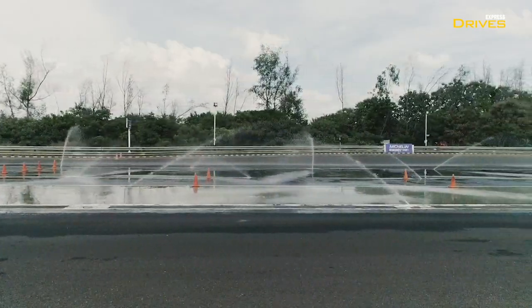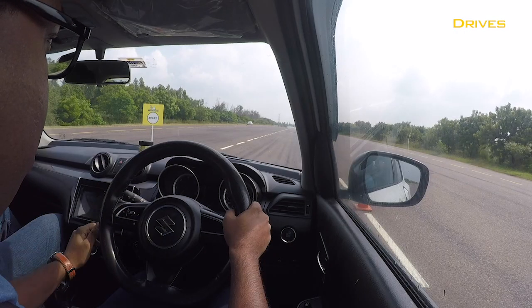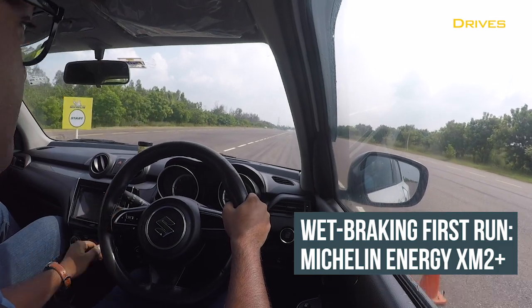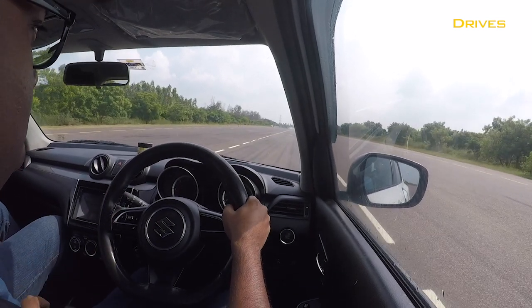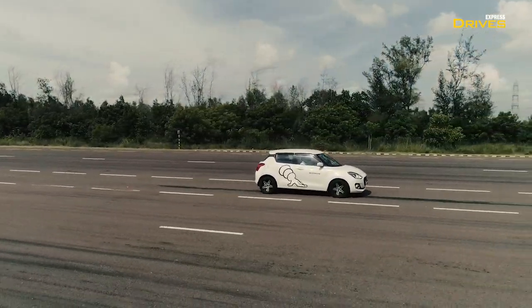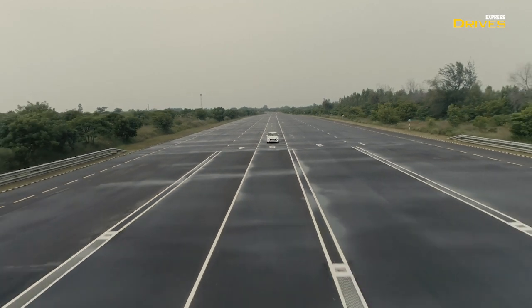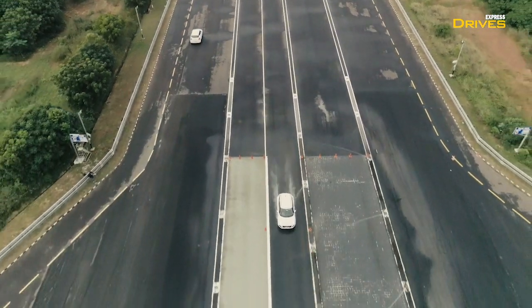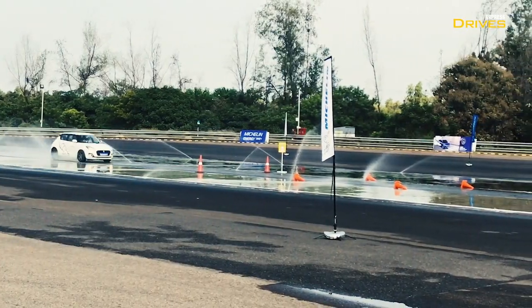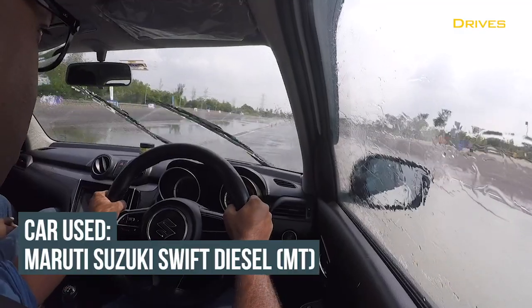After this, we moved on to check the wet road performance of the Michelin Energy XM2 Plus in comparison to its segment rival, the Bridgestone B290. For this, two similarly specced cars were selected and fitted with a worn-out set of Energy XM2 Plus and B290 respectively. We were to drive the test cars to a speed of 100 km/h, enter the wet track, and smash on the brakes. Michelin says that even in worn-out condition, the Energy XM2 Plus performs better than the competition and stops 3.3 metres before it.